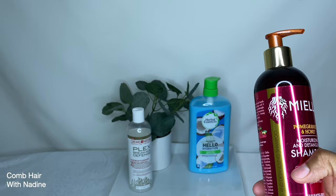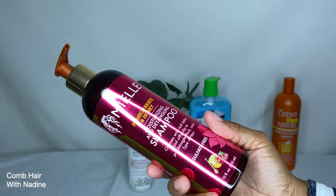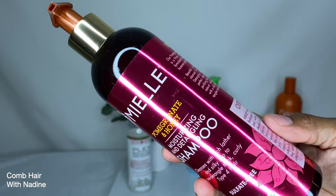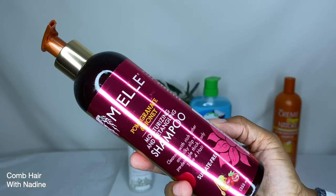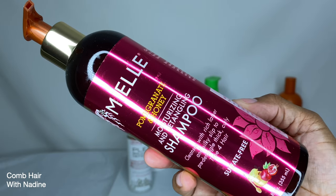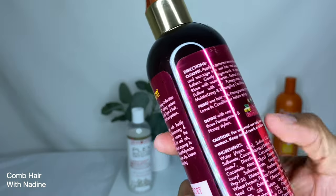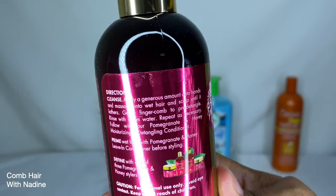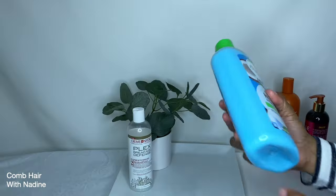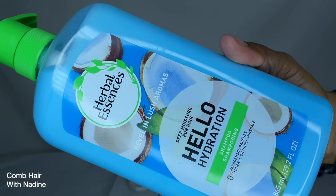The next product is the Miel Pomegranate Honey Moisturizing and Detangling Shampoo. It cleanses with a rich lather and pre-detangles thick curly type hair, is sulfate free, and comes in a 12 fluid ounce container. It's marketed for type 4 hair, but I use it in my son's hair. I love the smell and I'm curious to see how it works in my relaxed hair. I got this from Ulta for around $14.